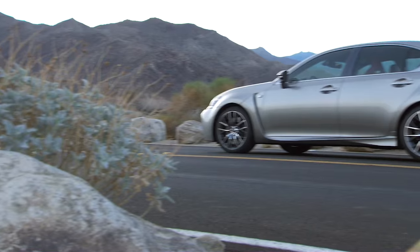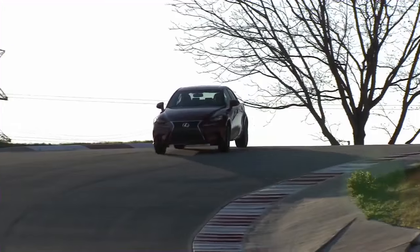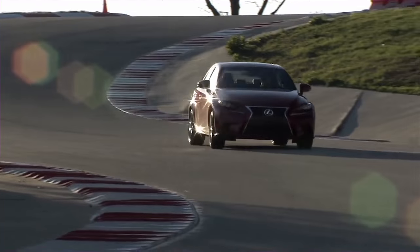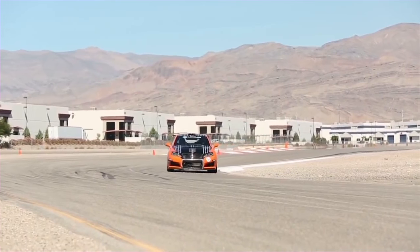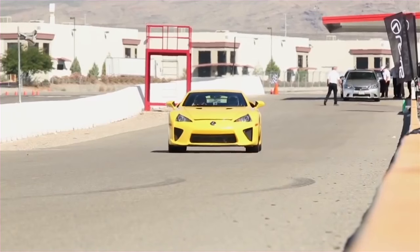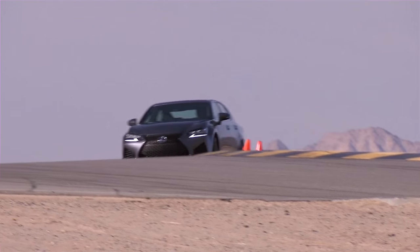Let's just say it's not some random letter they chose out of a hat. The F pedigree was first introduced with the high-performance ISF, then came the ISF CCSR developed specifically for track racing, then the limited production LFA supercar. In 2015, Lexus released the RC F.